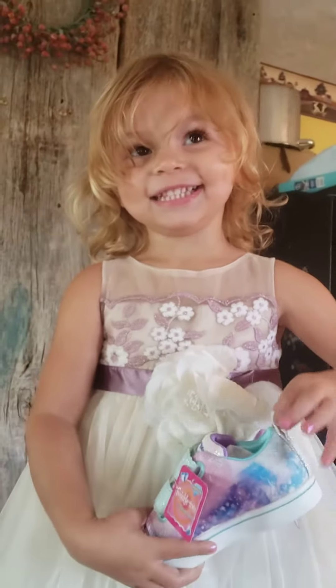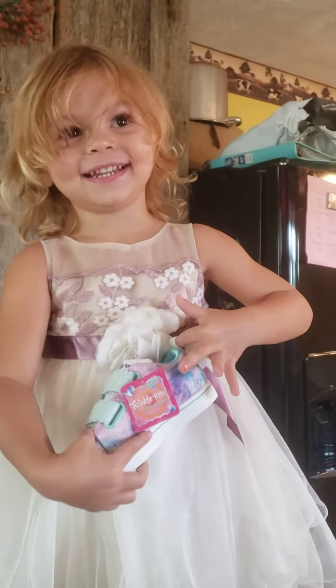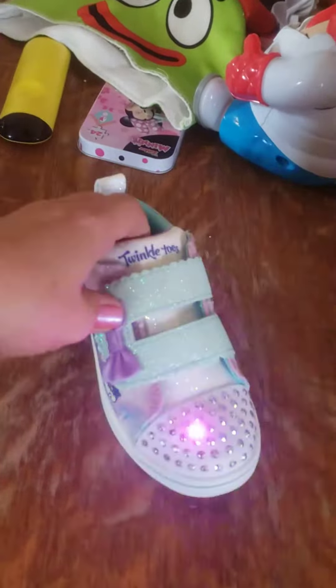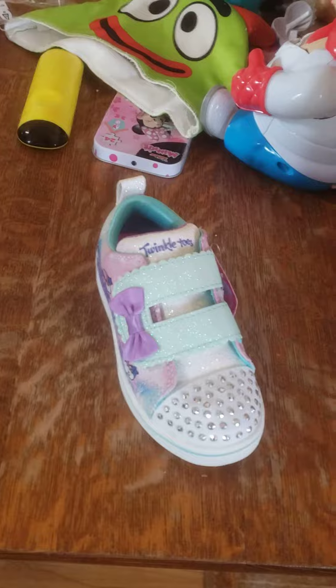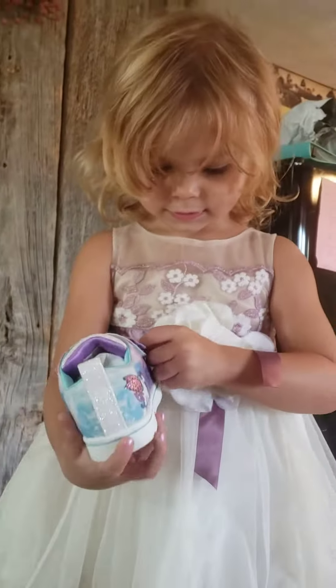What do you say? Thank you. You're so welcome. I'm glad you like them. They're called Twinkle Toes by Skechers. And they light up colors. Fancy dancy. Here you go, princess.